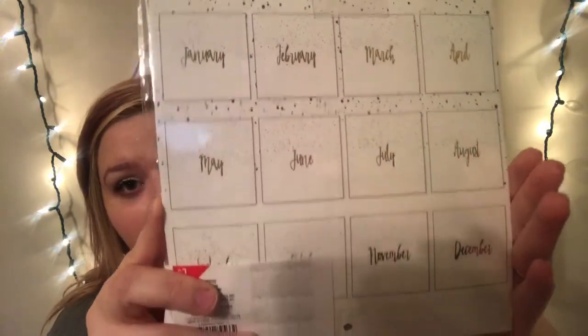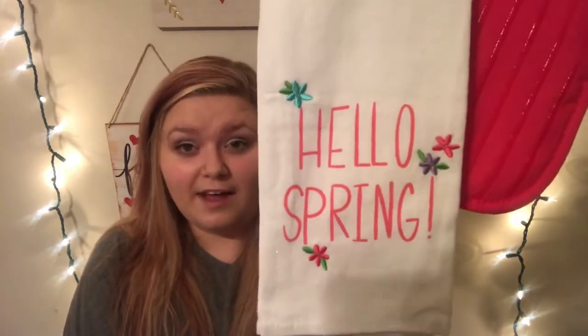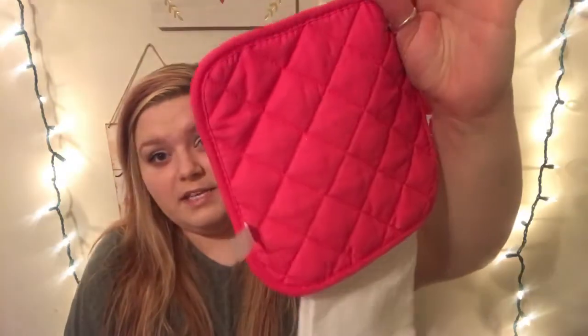This was also in the Valentine's Day 90% off section, but I think it's just because it's a 2018 calendar and it's already February. It has splatter paint with gold foil for all the months — it was originally a dollar, so I got it for 10 cents. I also got this XOXO sign with glitter around the edges for 30 cents. Then switching to spring — I got a kitchen towel and potholder set that says "Hello Spring" with a pink potholder. So cute.